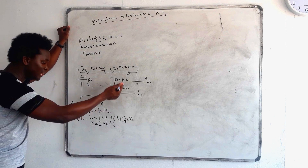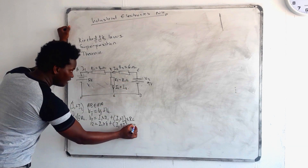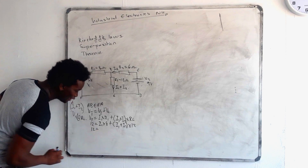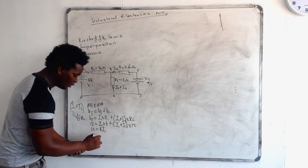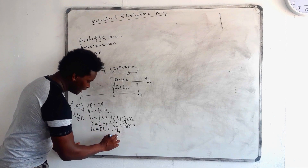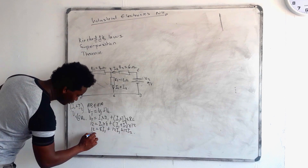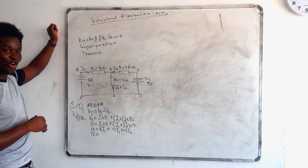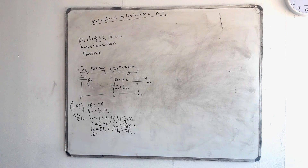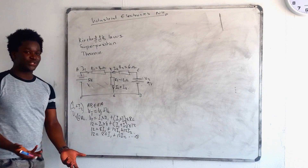Let's do the substitutions. So: 12V equals I1 multiplied by 8, plus I1 plus I2 multiplied by RL which is 12. So it's going to be 12 equals 8 multiplied by I1, you get 8I1, plus, let's open the brackets: I1 multiplied by 12 gives 12I1, and I2 multiplied by 12 gives 12I2. Now combining: 12 equals 20I1 plus 12I2. That's equation 1.